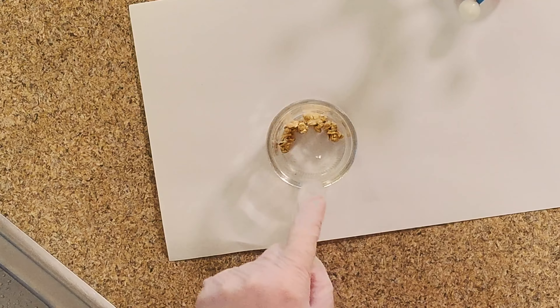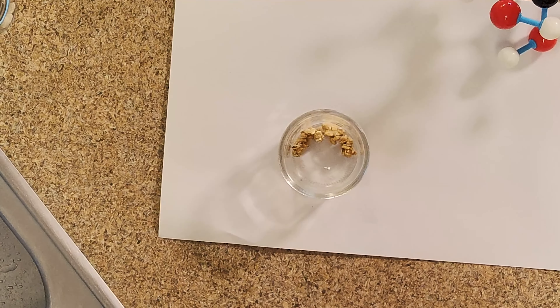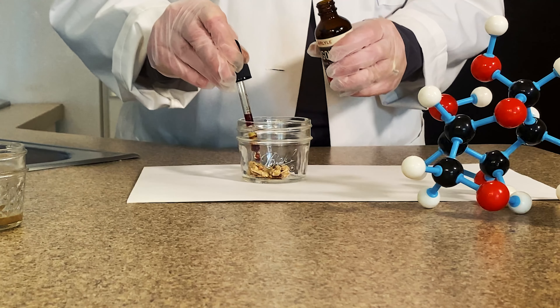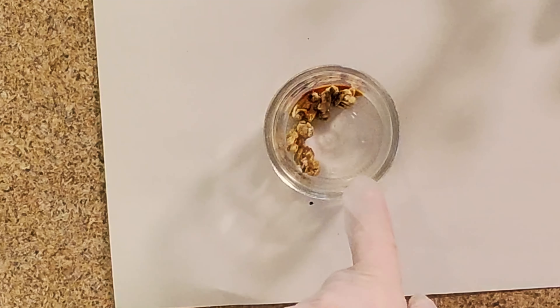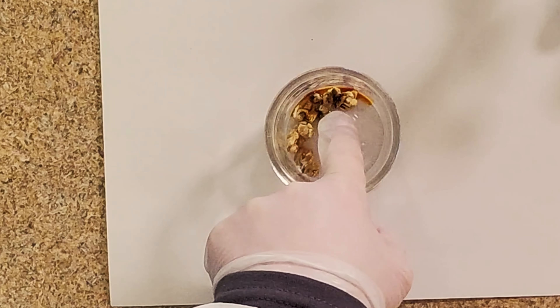Let's take our last sample. This one's going to be interesting because this is a granola mix — it has an almond in it and it also has some grains in it. Adding my iodine. We can definitely see areas where it turned really dark, so that does have some starch in it.